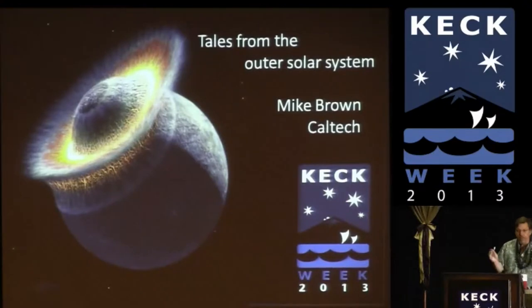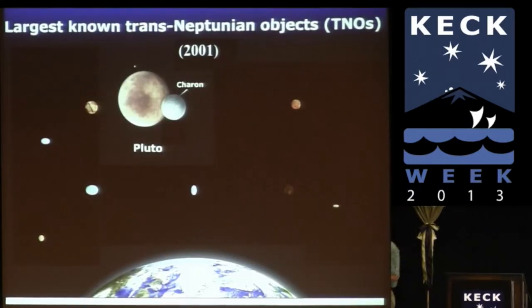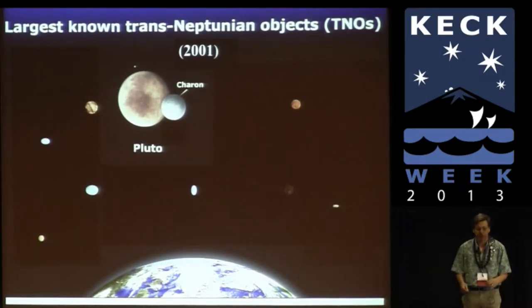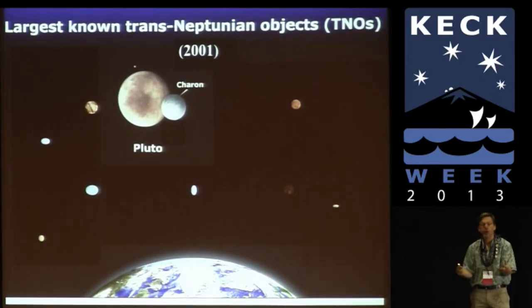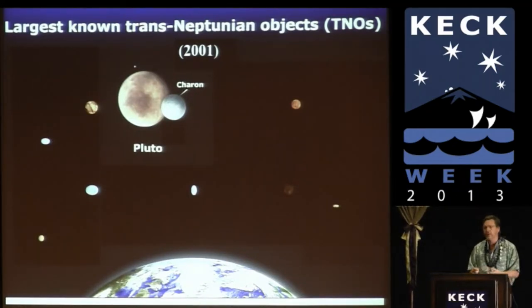When I started studying the outer solar system, if you wanted to learn about the large objects there, you didn't have many options. This was 12 years ago. You could study Pluto, which had a nice big moon, Charon, and the other largest objects in the Kuiper Belt were tiny little things. Even with Keck, we couldn't do very much with anything other than Pluto and Charon in about 2001. We spent time studying early water ice, volcanic activity on Charon, and compositions of Pluto.